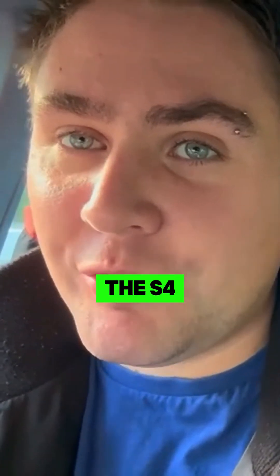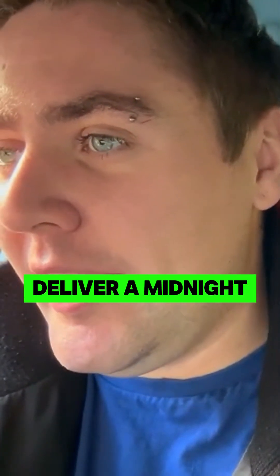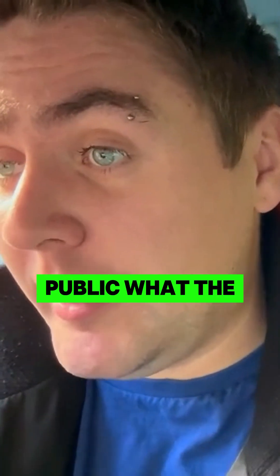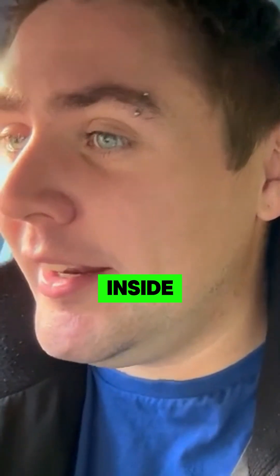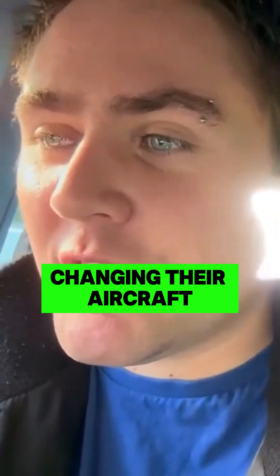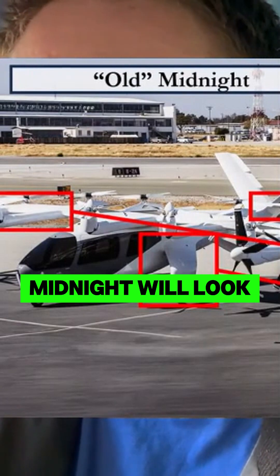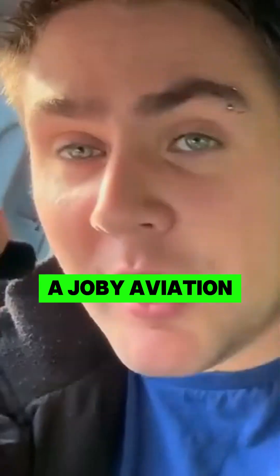The public were able to get inside the S4, something that Archer failed to do. They failed to deliver a Midnight to the Salinas Air Show to show the public what it looks like inside. Is that because they're constantly changing their aircraft and don't know what the final Midnight will look like inside? I don't know.